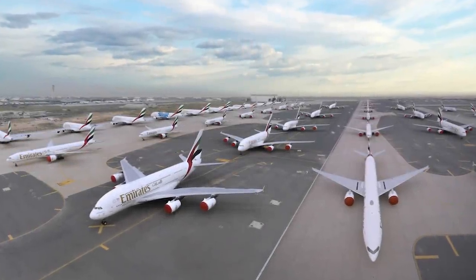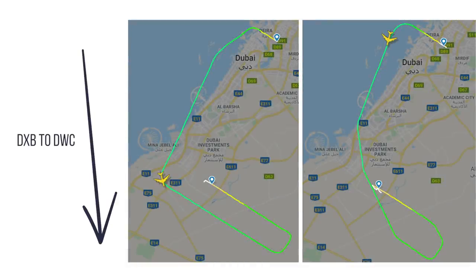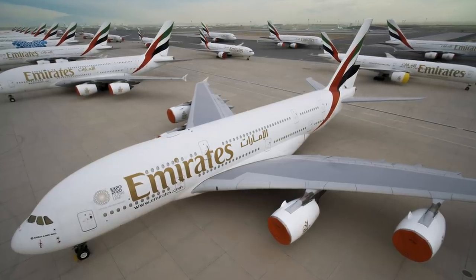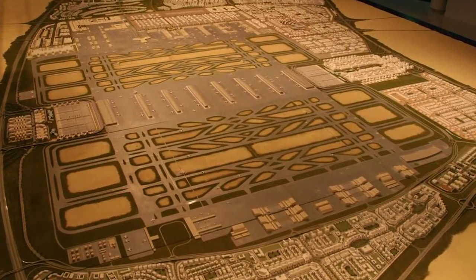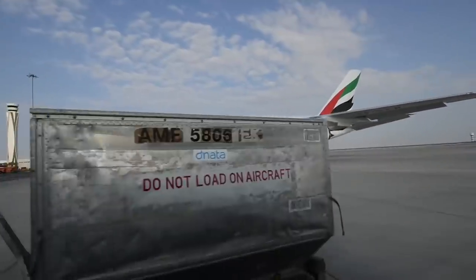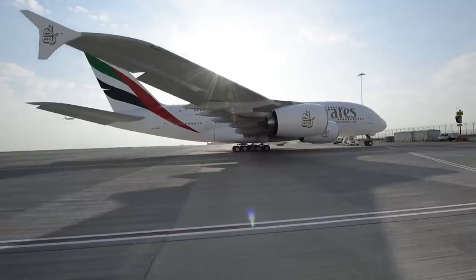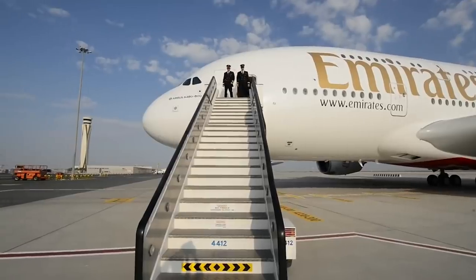Emirates has been flying some of its Airbus A380 aircraft just 30 miles from their normal home at Dubai International Airport to Dubai World Central for storage. Eerie photos released by the carrier a few weeks ago show the fleet grounded at the unfinished airport. Dubai World Central Airport is intended to become a vast base for Emirates in the future, but for now it is mostly used by cargo and low-cost carriers in addition to the Dubai Airshow. The vast expanse of land it offers means it is perfect for storing aircraft, and Emirates has been ferrying its aircraft to this southern Dubai airport.